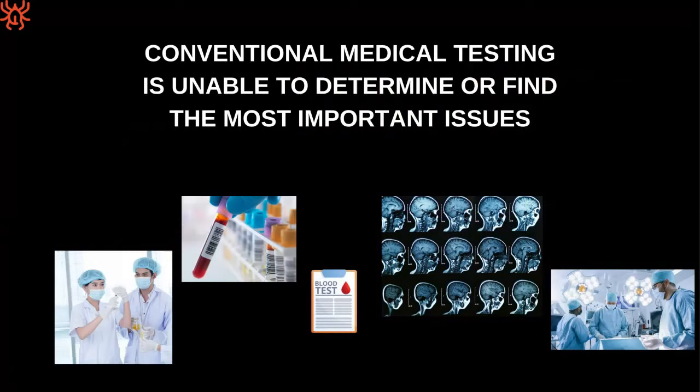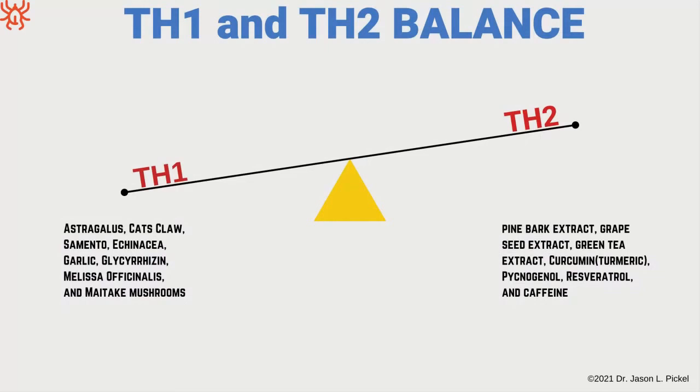Conventional medical testing is unable to determine or find many of these issues — a lot of them just don't show up on conventional tests. If you're not bleeding, you don't have a broken arm or a tumor, doctors will often say you're fine. That's very frustrating for these patients who have had all these tests run and when everything shows negative, they get treated like they're crazy. Most times when people continue to complain to their doctor, they're put on anti-anxiety medication or antidepressants because it's all in their head.